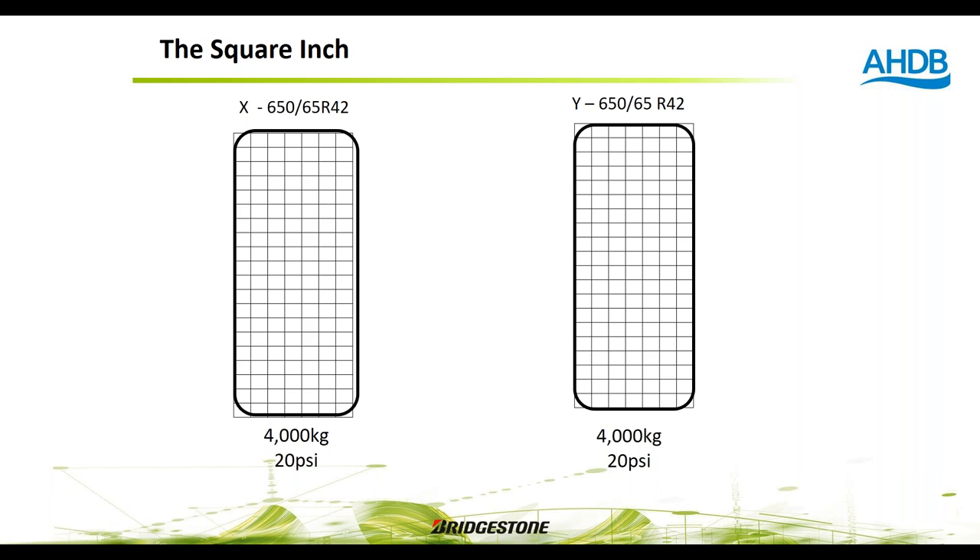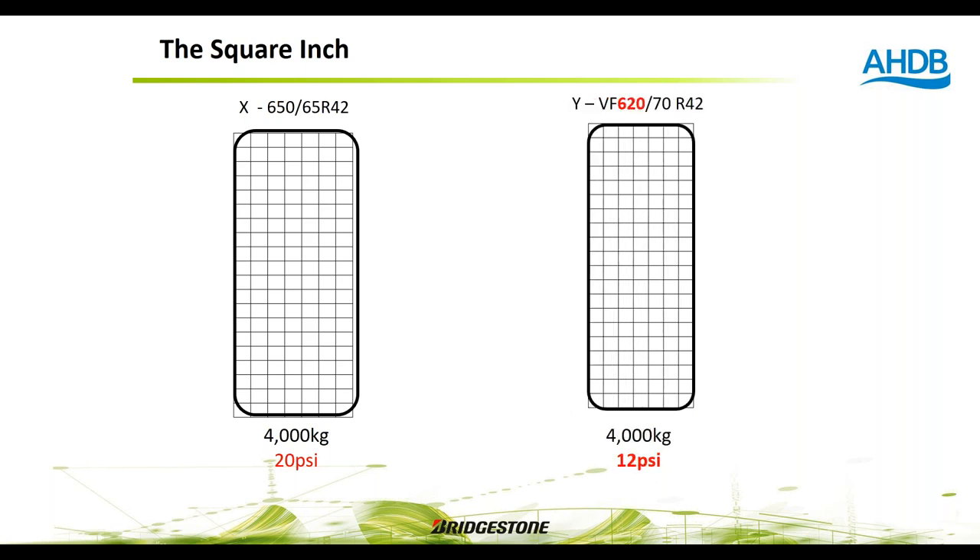Consider two 650/65 R42 tyres from Brand X and Brand Y, both carrying 4 tonnes at 20 psi — they do the same job. Now change Brand Y to a VF specification: still carrying the same 4-tonne load but now at only 12 psi. That's 8 psi less in every square inch in contact with the soil. Then, if you can also move from a 650 to a 620/70 R42, you reduce the contact width by approximately one inch, narrowing further.